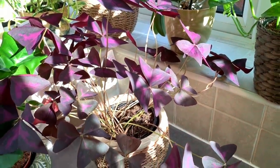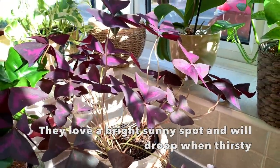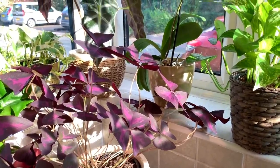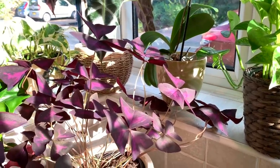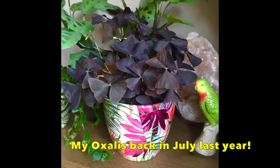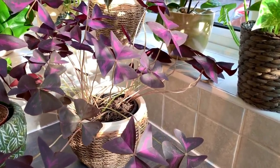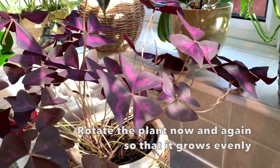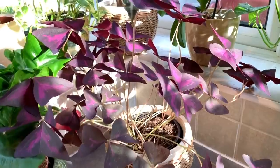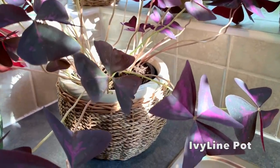Here we have my stunning oxalis enjoying the sunshine. It's actually freezing outside today — about three degrees. It's quite deceiving because you look out the window and think it looks beautiful, then you go out and it's absolutely freezing. They can go dormant in the winter, which is completely normal. Also if it's starting to look a bit leggy, just chop it right back and it'll regrow bushier than ever. I haven't chopped mine back — I've just left it to see what happens. The pot is from Ivyline.